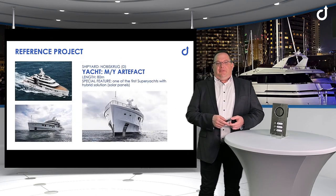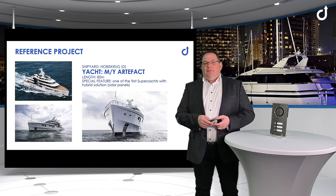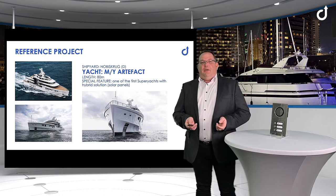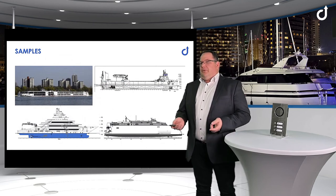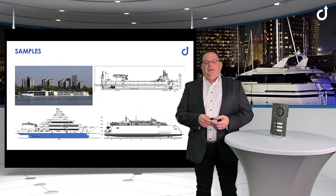I will close my presentation with the information about our reference projects. The German superyacht built by Nobis Group is an 80 meter hybrid yard equipped with our solution. We also have projects in river cruise ships, cargo ships, other superyachts, and also high speed craft markets.